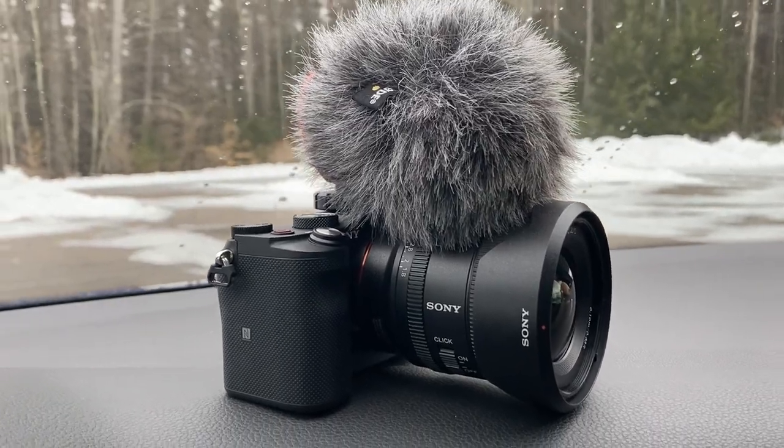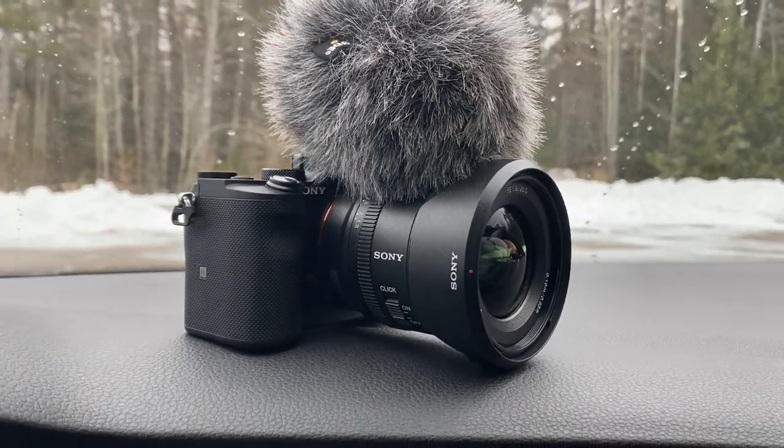I bought the Sony a7c. This is essentially the equivalent of an a7 III, just in a more compact size. There are a couple of trade-offs to having a more compact body — I wanted a smaller camera because I'm going to be holding this around a lot, vlogging, doing a lot of car stuff, and I want something that easily fits in bags. The downside to being smaller is that the grip is a little bit smaller, which is kind of awkward to hold compared to the larger a7 III.